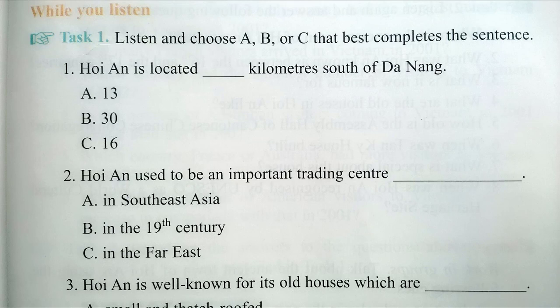In recent years, Hoi An has become a popular tourist destination in Vietnam. In 1999, it was certified by UNESCO as a World Cultural Heritage Site.